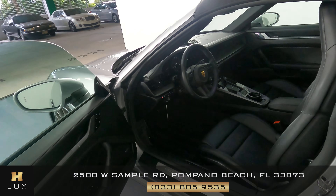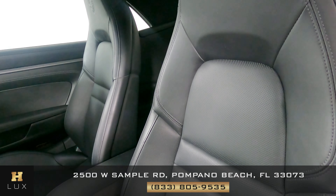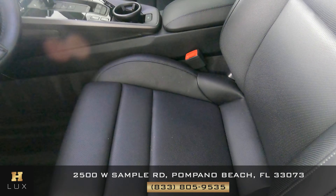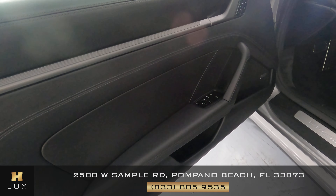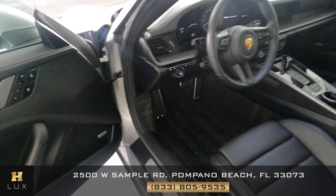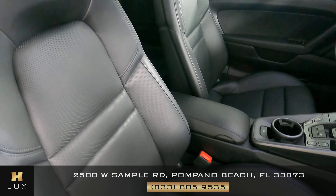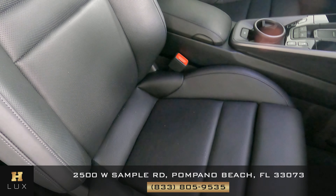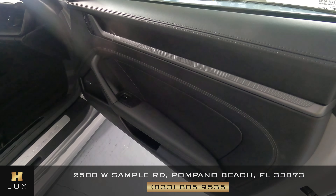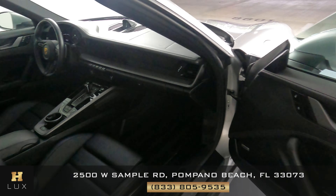Now we're going to have a look inside, starting with the driver's seat. The seat is in perfect condition — there's no wear and tear. Let's have a look at the door panel — the door panel is perfect as well. So the driver's side is good. Now we're going to have a look at the passenger seat. Let's have a look at the door panel. The passenger side is in good condition.